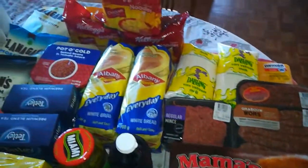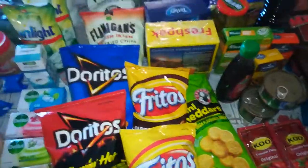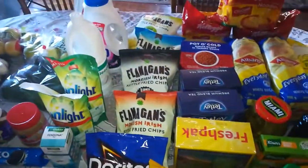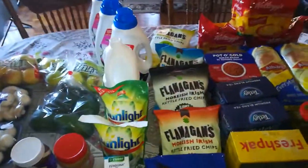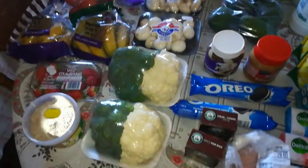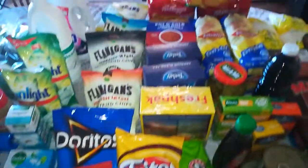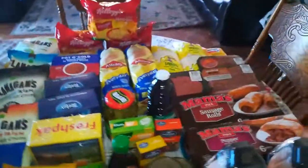Hello everyone and welcome back to my channel. If you're new, my name is Misty. I do grocery hauls mostly month-end. I'll give you the amounts in South African rand and then put it on screen in British pounds. So without further ado, let's get started.